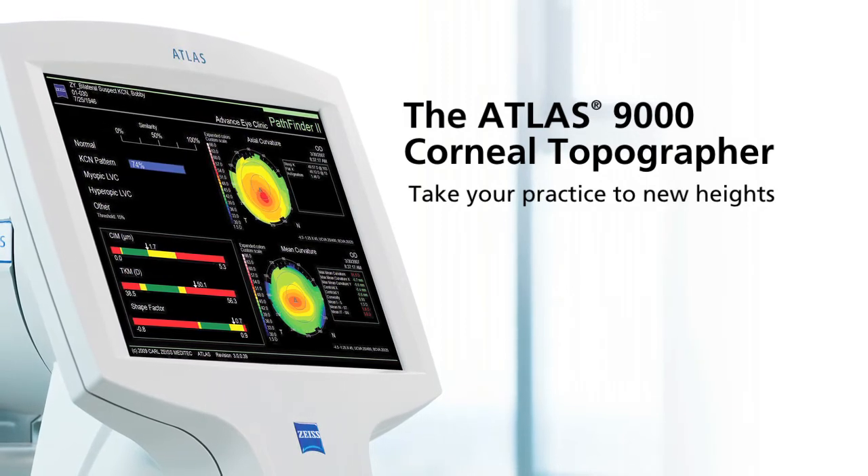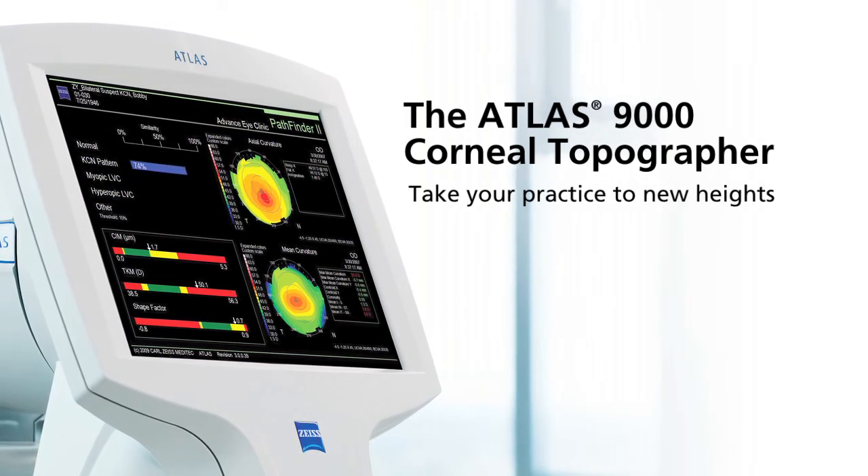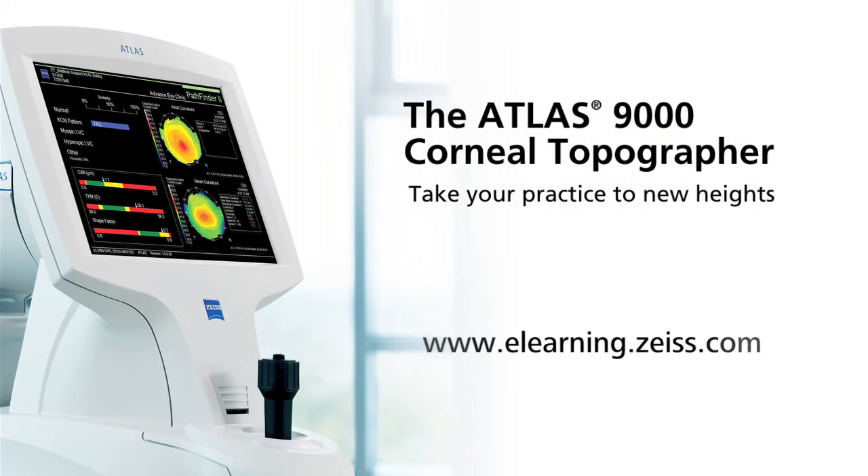Take your practice to new heights with the powerful, compact, easy-to-use Atlas system. For an in-depth look at corneal topography and clinical case studies using the Atlas system, please visit our corneal topography e-learning course at e-learning.zeiss.com.